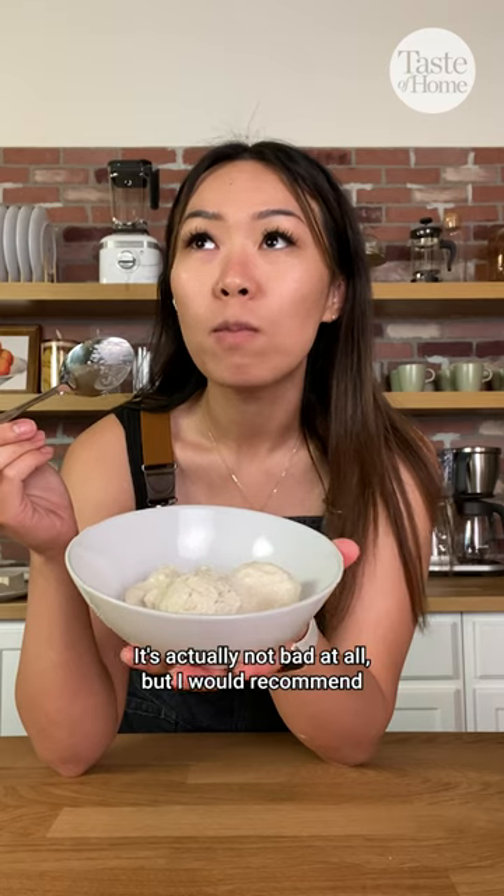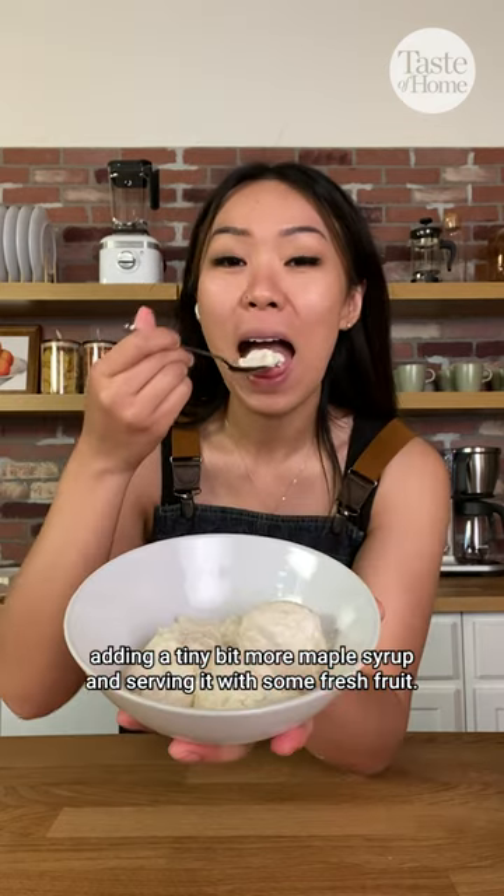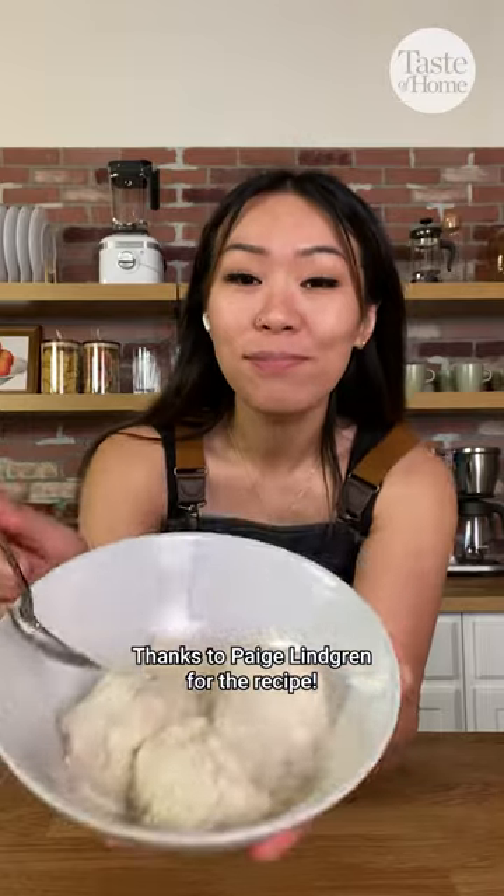It's actually not bad at all, but I would recommend adding a tiny bit more maple syrup and serving it with some fresh fruit. Thanks to Paige Lindgren for the recipe.